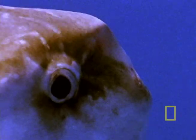It looks like a massive swimming head, but can move with surprising speed, thanks to its large fins.